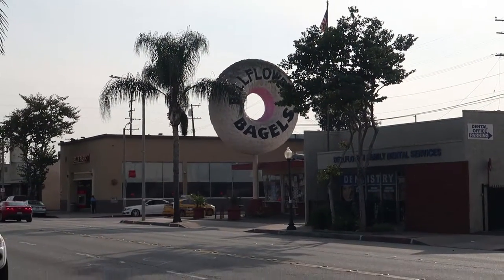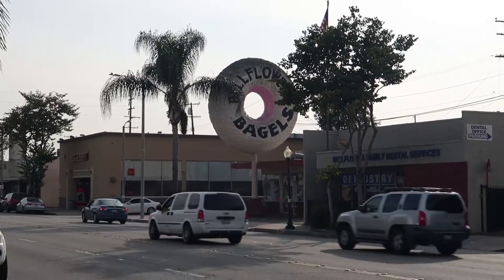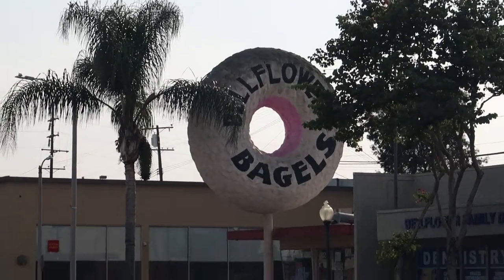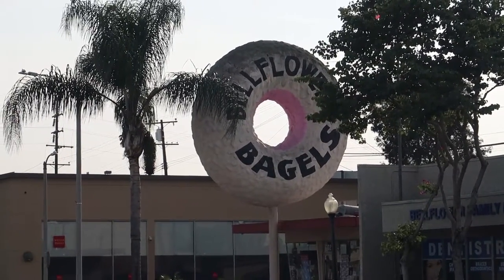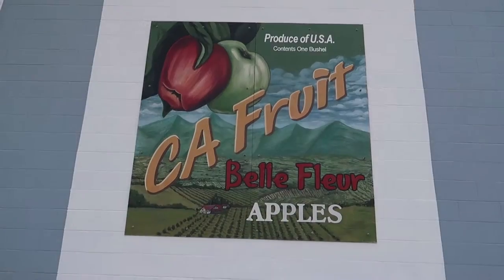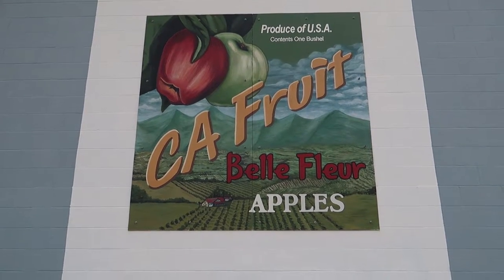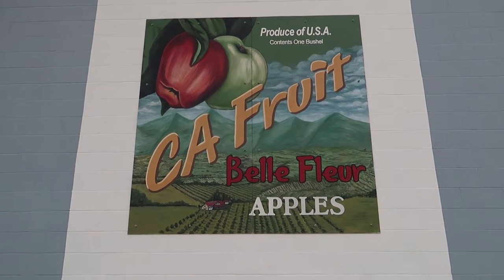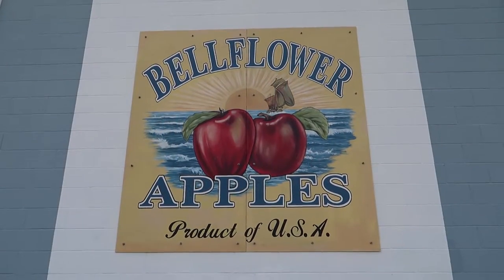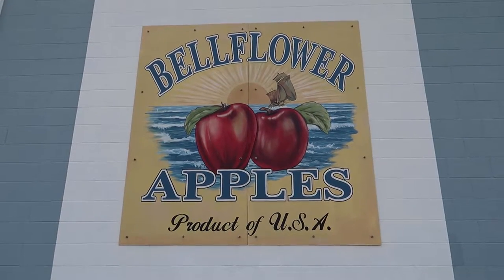Well, there's the bagel — no, that's not Randy's Donuts, that's Bellflower Bagel. And I think that's one of the sweet things about Bellflower — or garlicky, or onion, or sesame seeds, or multigrain. You know, I know they're talking about our city, but it's a nice idea and everything, but we don't have any apple trees.